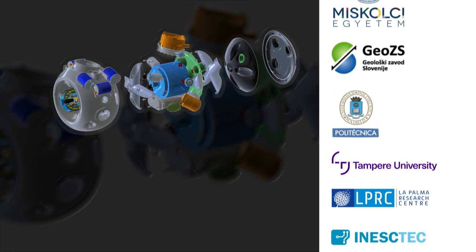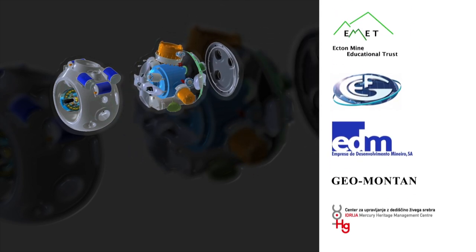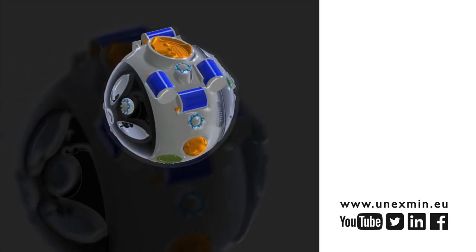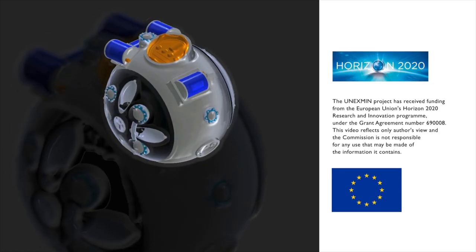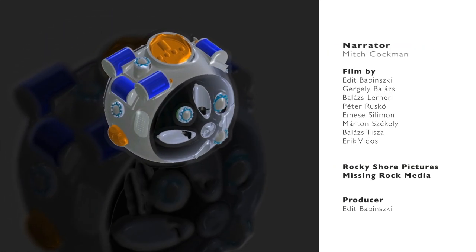The UX-1 is a robot developed within the Unexmin project, funded by the European Commission in the frame of the European Union Horizon 2020 framework program for research and innovation.